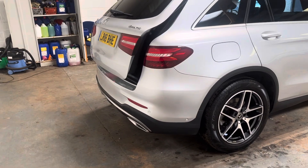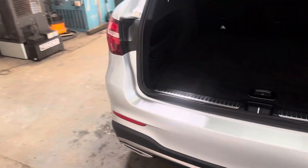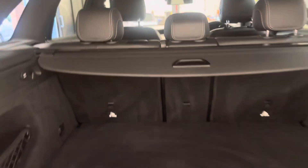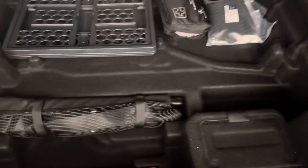It has the automatic boot opening, has Parktronic and reverse parking camera. Parcel shelf is there, ski hatch is there.